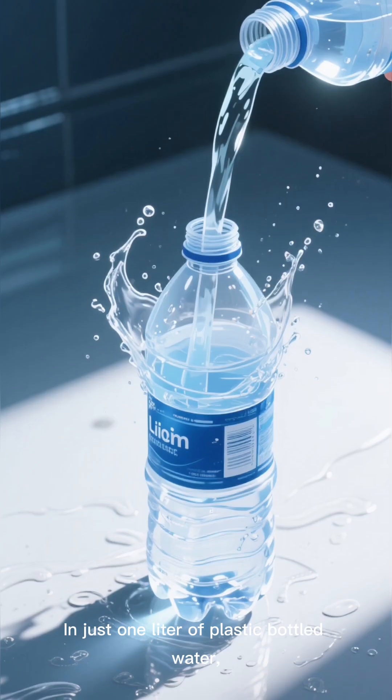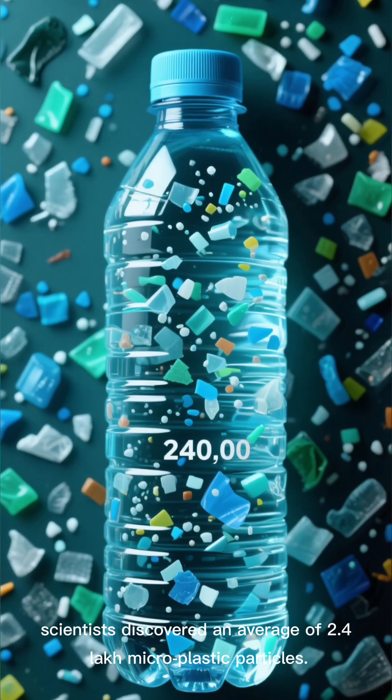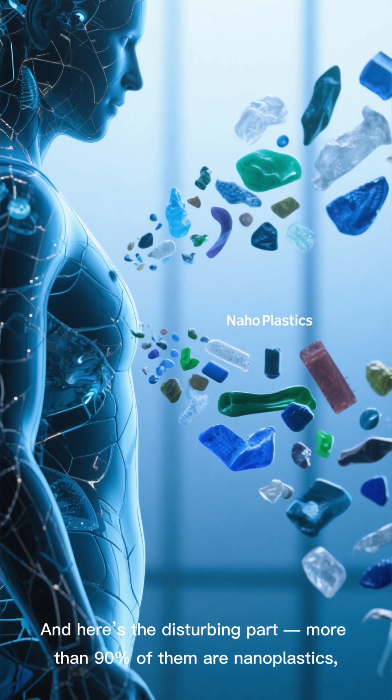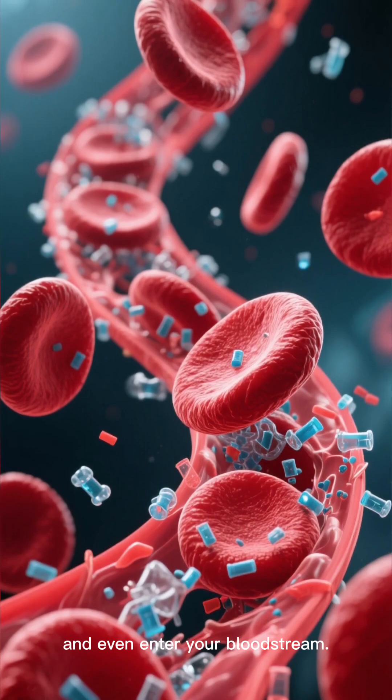In just one liter of plastic bottled water, scientists discovered an average of 2.4 lakh microplastic particles. And here's the disturbing part — more than 90% of them are nanoplastics, so tiny that they can travel inside your body and even enter your bloodstream.